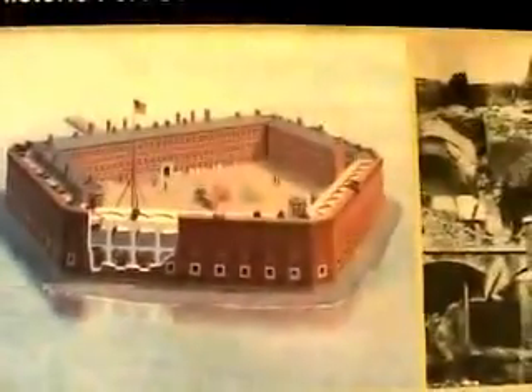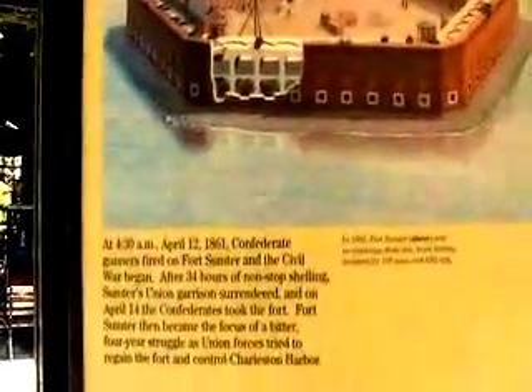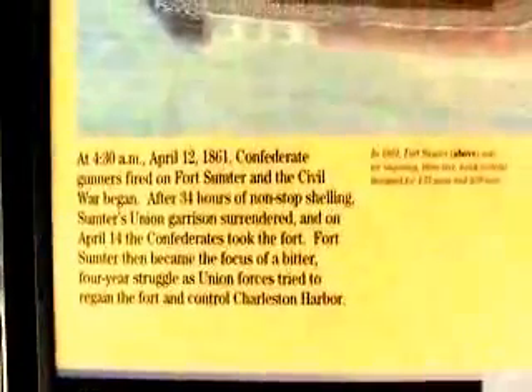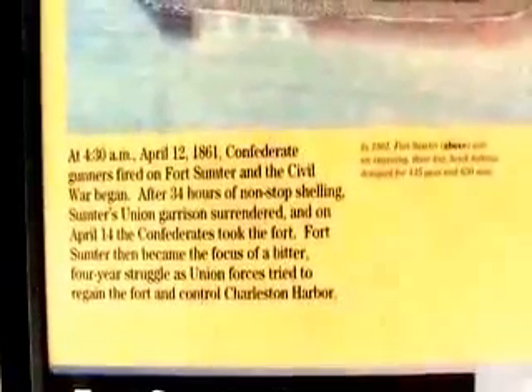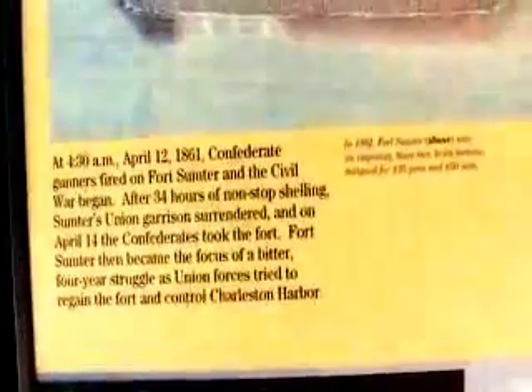And here's a sign with a picture of Fort Sumter. At 4:30 a.m. on April 12th, 1861, Confederate gunners fired on Fort Sumter and the Civil War began. Sumter's Union garrison surrendered, and on April 14th, the Confederates took the fort. Fort Sumter then became the focus of a bitter four-year struggle as Union forces tried to regain the fort and control Charleston Harbor.